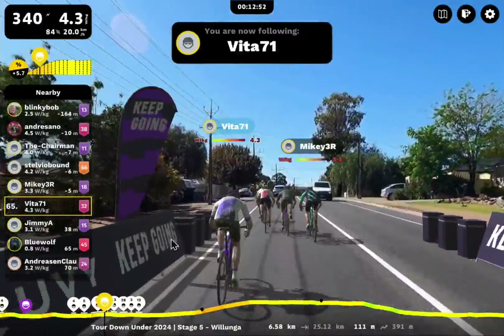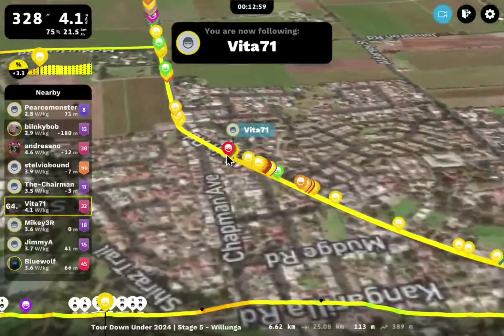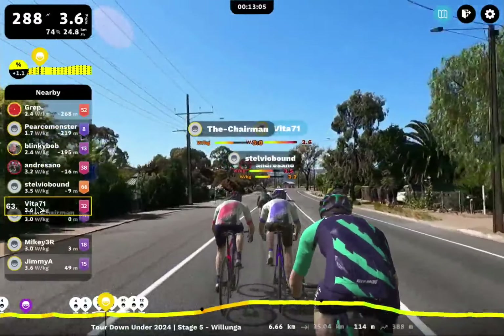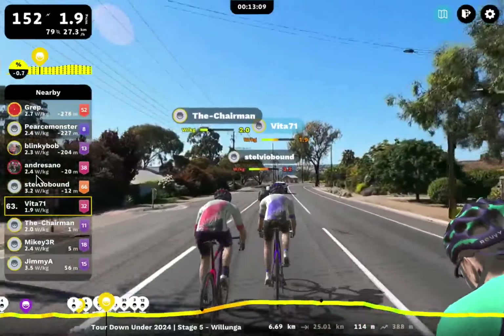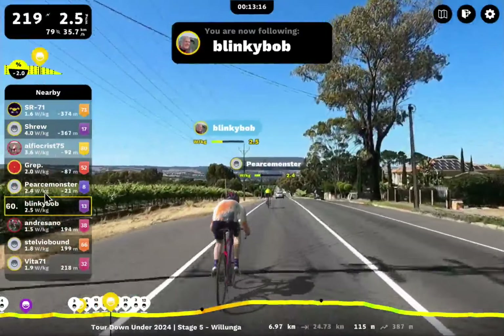Vita 71 here — nice group of five. Let's have a little map mode — you can see people are really bunched up. They're just coming out of McLaren Vale now, on the opposite side. We've got Vita 71 with the chairman here, Stelvio bound. Andresano. Blinky Bob just up ahead — I've seen Blinky before. Pierce Monster — we've got a monster out here.